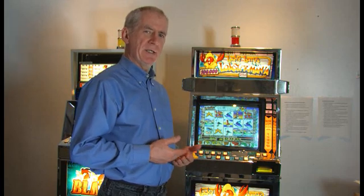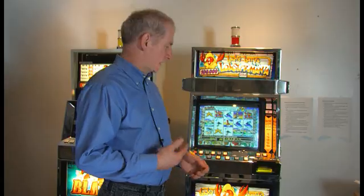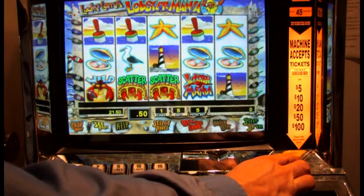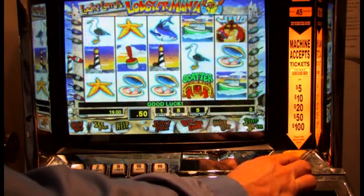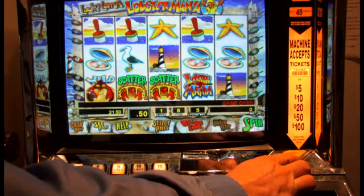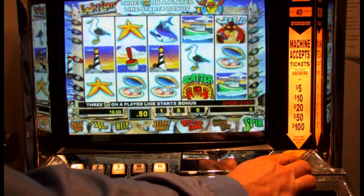Most slot machines in Ontario have a feature called a stop button — it may not actually be labeled as such — but it's a way of speeding up play so that when the reels are spinning, you can stop them. In this particular machine, if you press the spin button and press it again quickly, the result comes up quickly. It doesn't affect the outcome, because the outcome has been predetermined by the random numbers, but it does speed up play and allows the player to see the result faster.